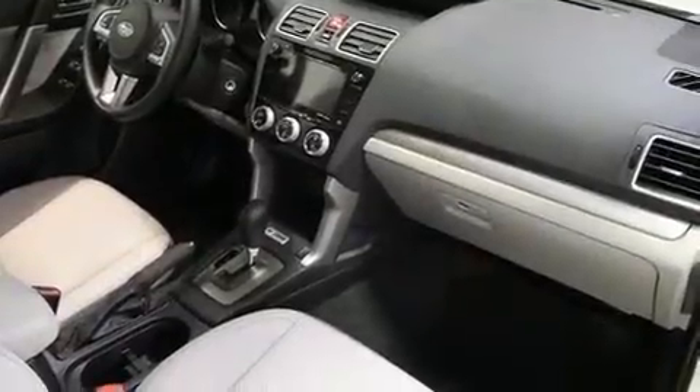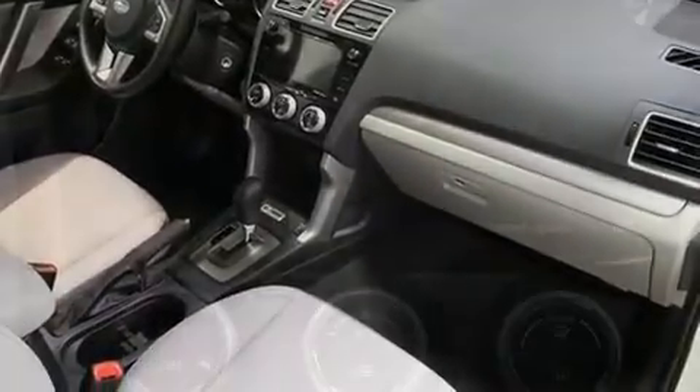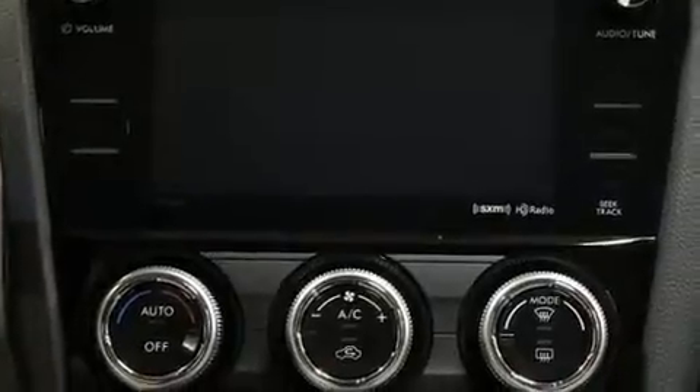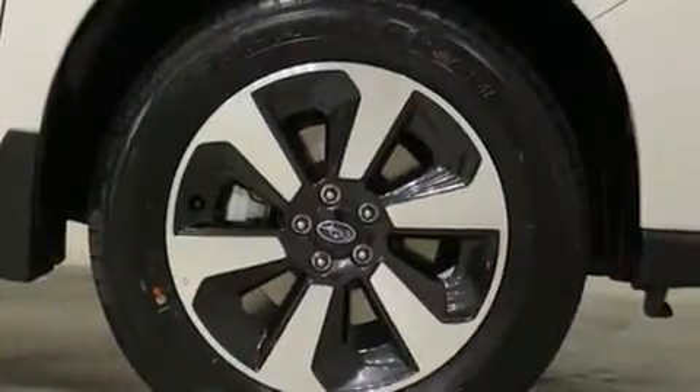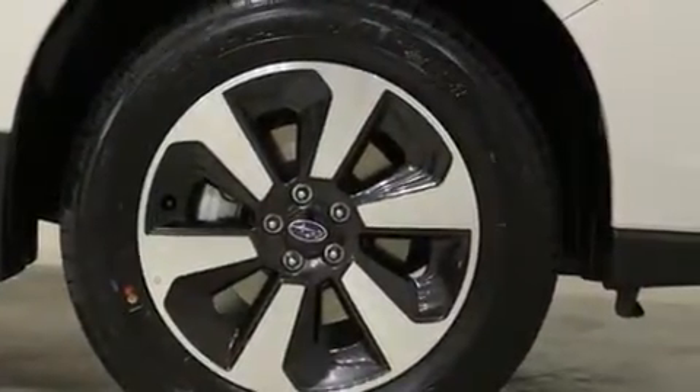This model accommodates five passengers comfortably and provides features such as a built-in garage door transmitter, a trip computer, an outside temperature display, power moonroof, power door mirrors and heated door mirrors, rear wipers, and power windows.